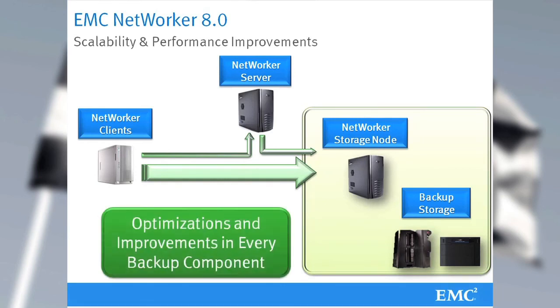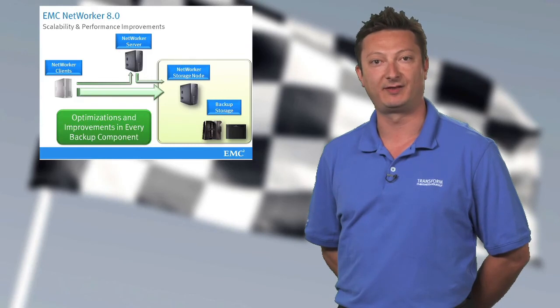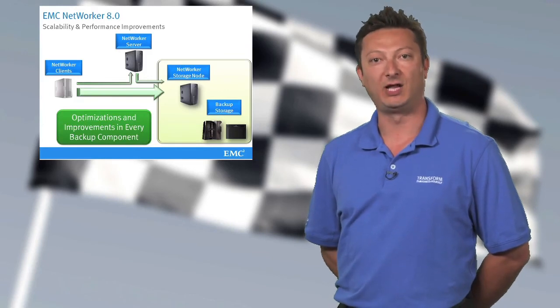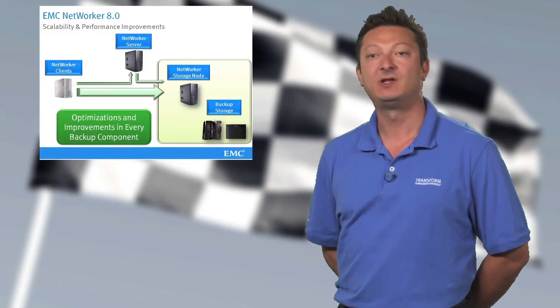As I just talked about, every backup component in NetWorker 8 has received some improvements in performance and scalability areas, and all this is to allow you to achieve full IT backup transformation. Back to you guys.